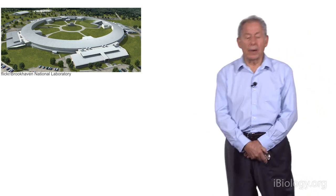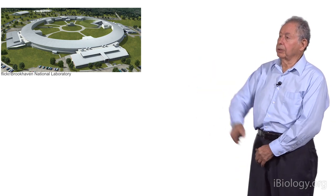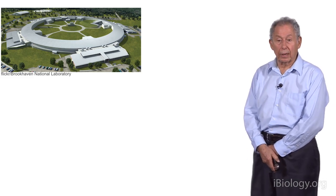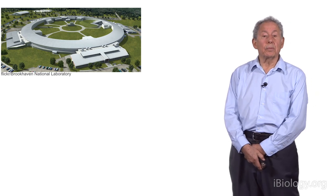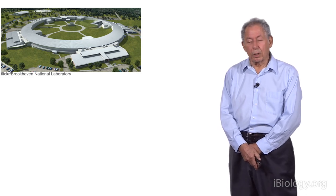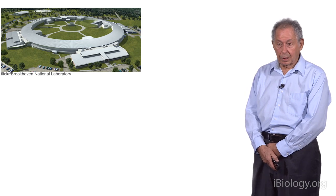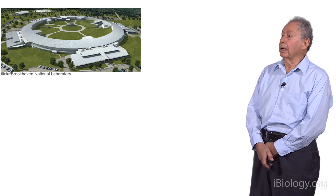To amplify on that a little bit: this is the synchrotron at Brookhaven National Laboratory. There are 50 synchrotrons similar to this around the world, and they are available to all scientists. A synchrotron produces X-rays about 10 million times more intense than the vacuum tubes I used — 10 million times. You can collect data on a single crystal in a matter of minutes, whereas in the 1960s it would take months or years.